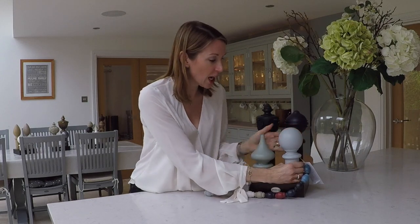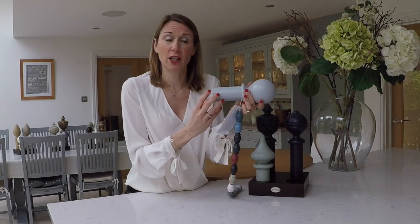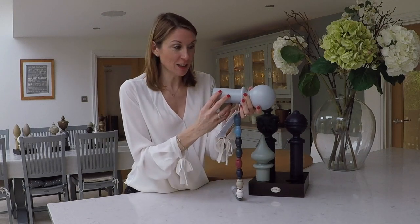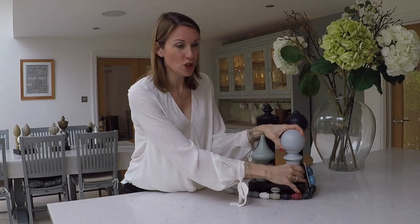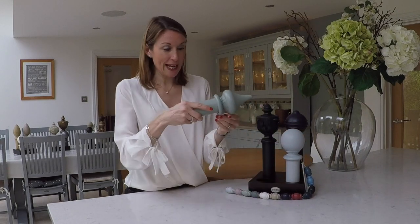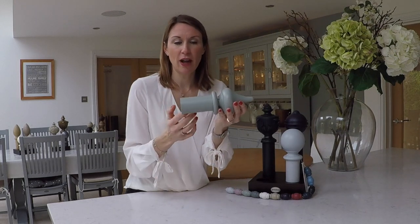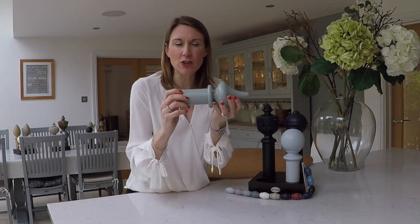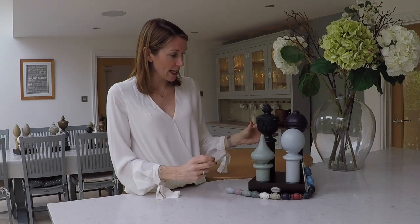There are four finials available in the range. We've got the traditional ball, which is shown here on the shingle product — a beautiful light grey colour that really works well with a whole host of colours and interior design styles. Then there's the minaret shown on the mercury pole here, which is a really nice sea green sort of colour that works well with current trends.